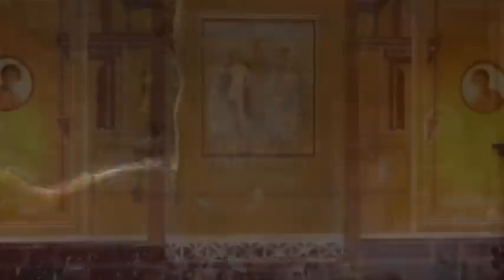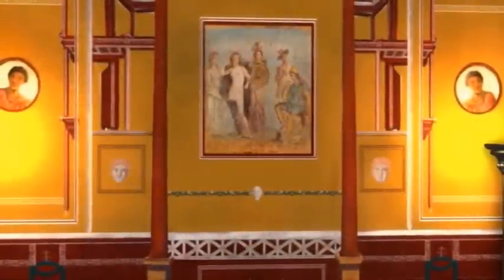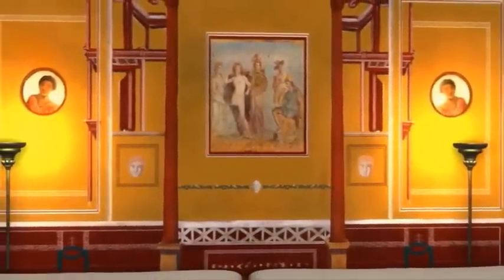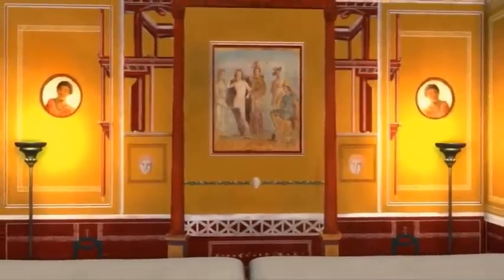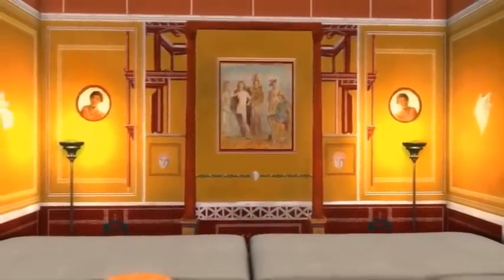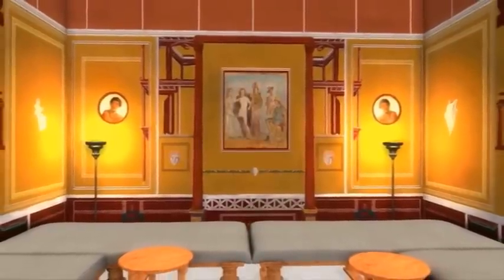The guests reclined on couches. On the walls there were motifs from well-known myths, like the one here about Paris, soon to announce the winner of the competition between three goddesses to determine the most beautiful. As we all know, Venus won — with fateful consequences.